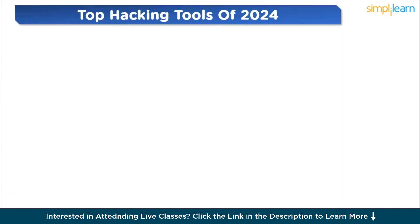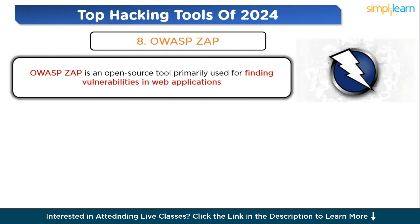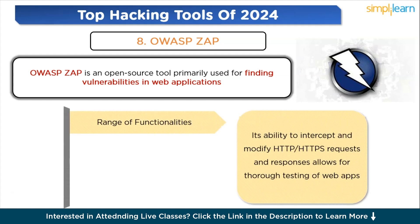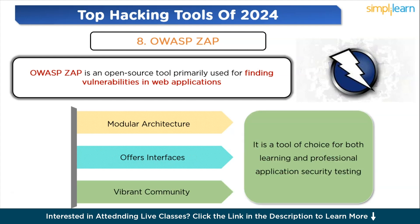Moving to the eighth tool: ZAP, the Z-Attack Proxy. ZAP is an open-source tool primarily used for finding vulnerabilities in web applications, well regarded for its effectiveness in automated and manual security testing. It offers a range of functionalities including automated scanners, spidering, and AJAX spidering. Its ability to intercept and modify HTTP requests and responses allows for thorough testing of web apps. ZAP provides a user-friendly interface suitable for those new to application security, as well as advanced options for experienced testers. It supports a wide range of scripts and add-ons, and benefits from a vibrant community with regular updates.